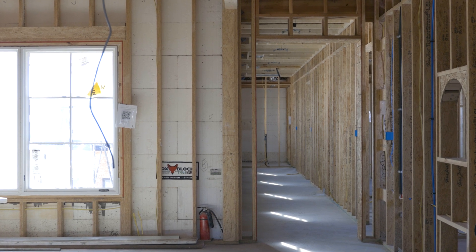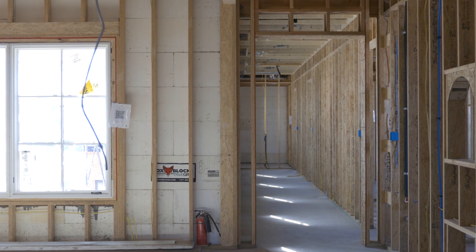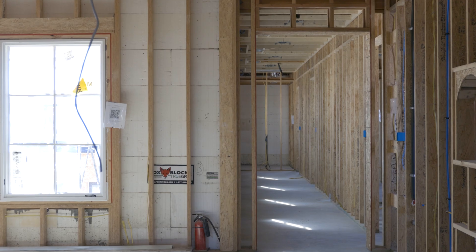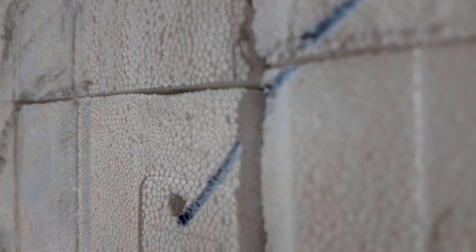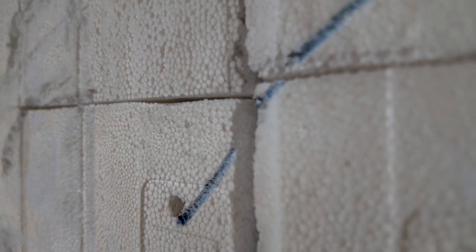Want a home that's just not a place to live, but a fortress of financial security and comfort? At Liberty Estate, they're building two-story homes designed to be incredibly durable, energy efficient, and virtually maintenance-free. Discover how ICF construction isn't just a trend, but the smart choice for a truly future-proof property.